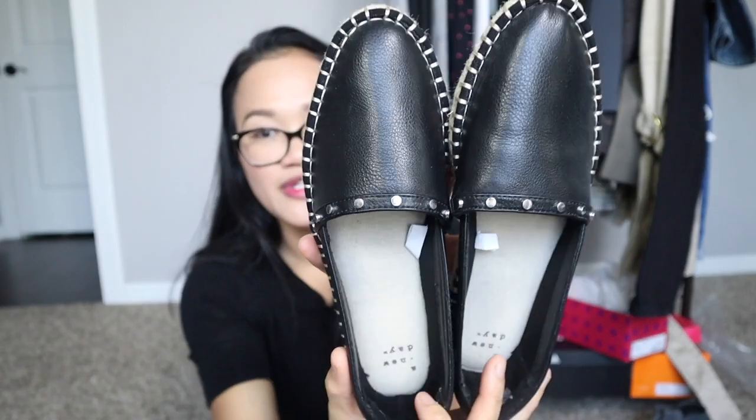I recently added these Steve Madden mules to my shoe staples. They have a nice slipper print and are a size 7, which surprised me because I'm usually a size 6 to 6.5 — but they fit. I'm also keeping my older Tory Burch espadrilles, which are very worn because I love them so much. They're a Chanel-inspired style — I didn't realize that until I saw the Chanel version. I also have a black espadrille with little studs from Target that's brand new and hasn't been worn yet.